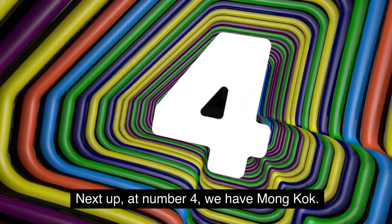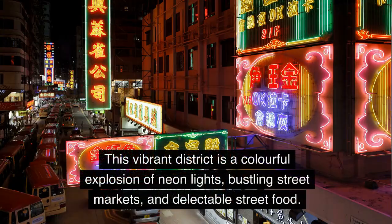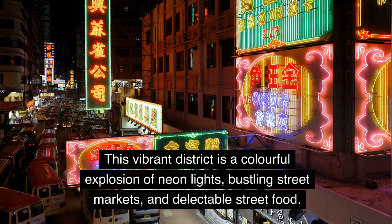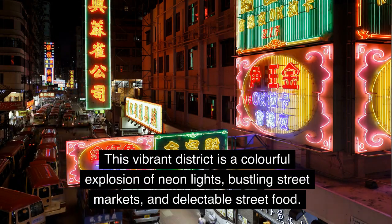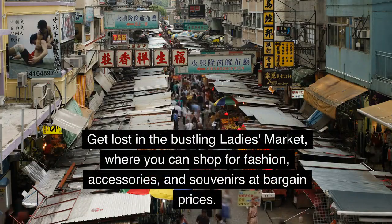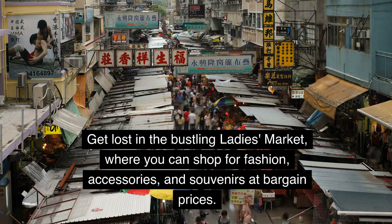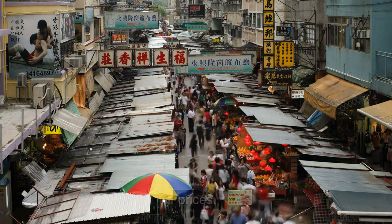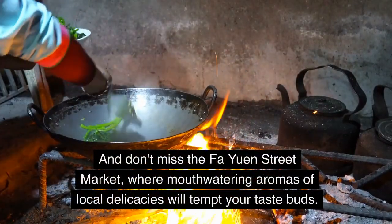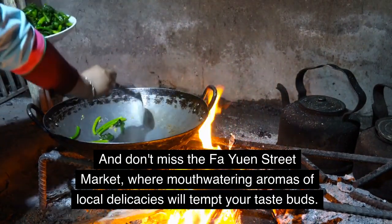Next up, at number 4, we have Mong Kok. This vibrant district is a colorful explosion of neon lights, bustling street markets, and delectable street food. Get lost in the bustling Ladies' Market, where you can shop for fashion, accessories, and souvenirs at bargain prices. And don't miss the Fa Yuen Street Market, where mouth-watering aromas of local delicacies will tempt your taste buds.